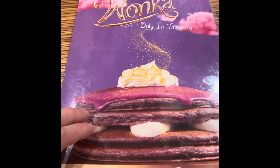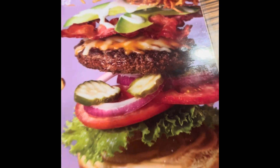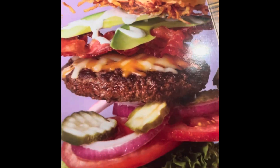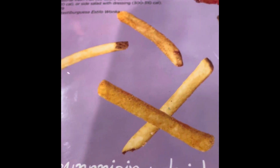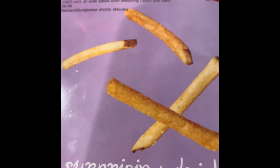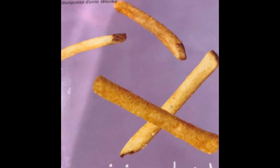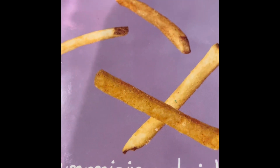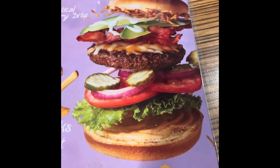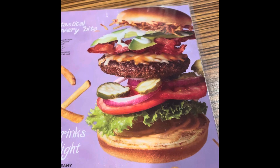We're here at IHOP and we're gonna try this burger right there — the Fantastical Wonka Burger. It is Angus steak. It has tomatoes, lettuce, onions, pickles, pork cheese, avocado, two strips of bacon, hash browns, IHOP sauce, and ranch drizzled on a bruschetta bun. Oh my gosh, that looks amazing. We're gonna try it. Hopefully it looks half as good as it does in the picture.